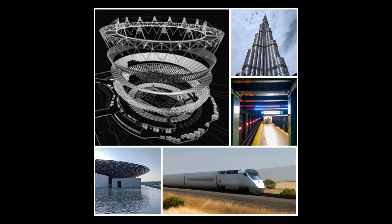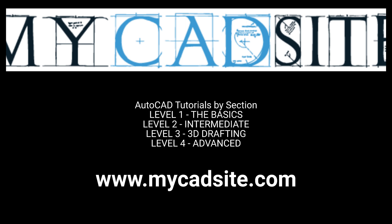And there you have it — the top 5 most expensive projects that have been built with the help of AutoCAD, from the Burj Khalifa, the tallest building in the world, to the New York City 2nd Avenue Subway. If you're interested in learning more about this powerful tool and how you can use it to create your own masterpieces, be sure to visit mccadsite.com — the perfect place to start your AutoCAD journey. From beginner to advanced, you'll find everything you need to take your skills to the next level. Don't miss out — visit mccadsite.com today.